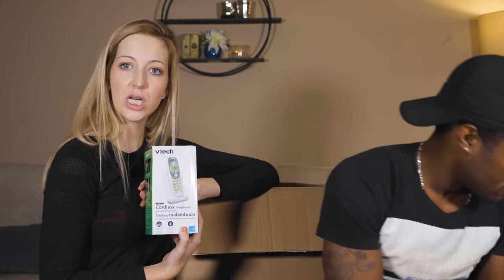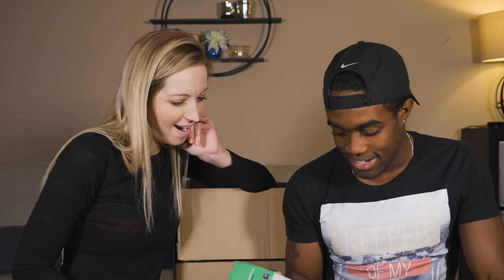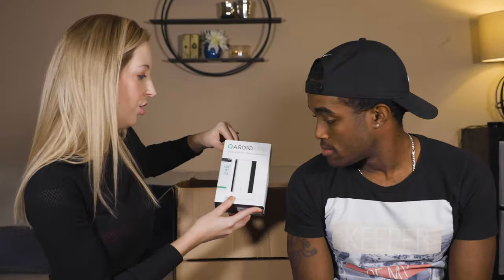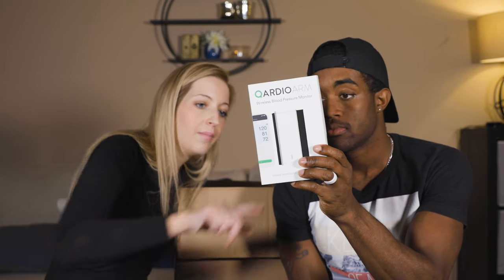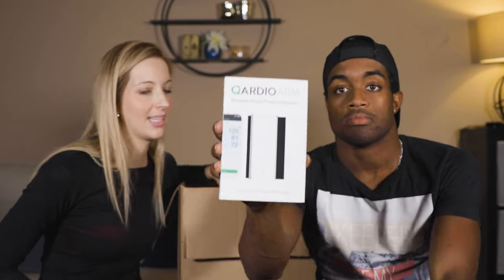We got a cordless phone — for all you youngins out there, we used to have to use landlines back in the day. Probably like $10. We have a wireless blood pressure monitor — an RDO arm cuff — it can sync to Apple Watch and Apple Health, so I'm going to guess it's at least north of $15.